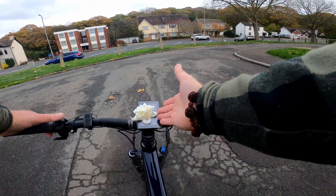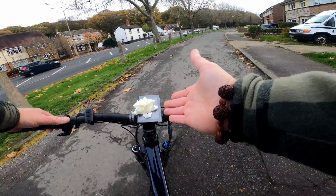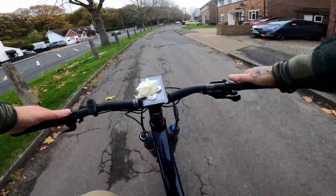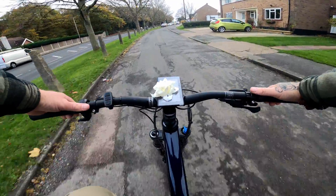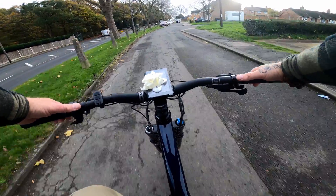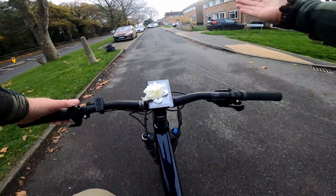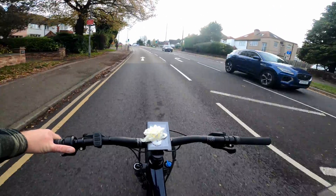Still a little bit windy. I'm not going to be able to show you the top speed because the Christmas bow has just ended up blowing onto the screen. Obviously it's too dangerous to take it off whilst I'm riding, so you're just going to have to take my word for it that this thing is going top speed - which for all intents and purposes is obviously going to be 15.5 miles an hour, because I'll never break the law. We're going to go throttle only.